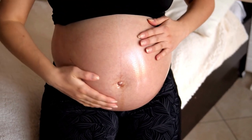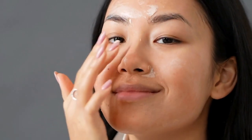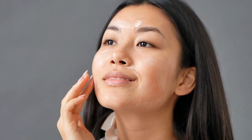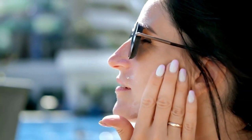An increase in melanin production causes some expecting moms to get melasma. These are dark patches of skin that usually appear on your forehead, your cheeks, your nose, or your upper lip. Sun exposure can make this more noticeable, so wear a hat or sunscreen or both to minimize the sun on your face.